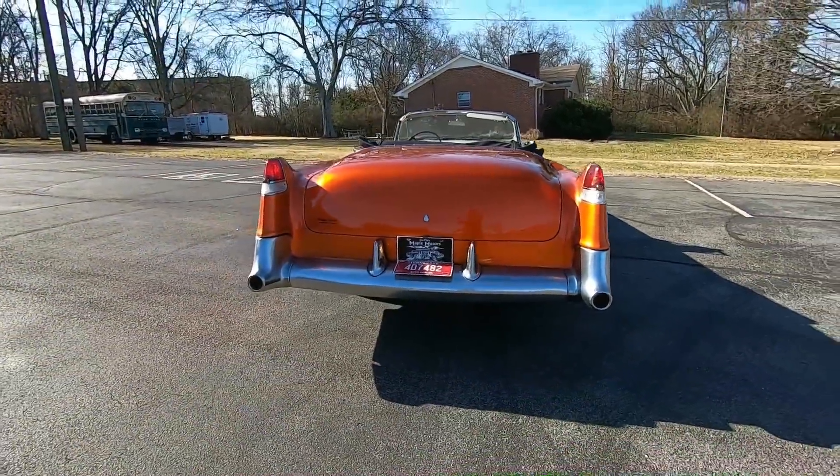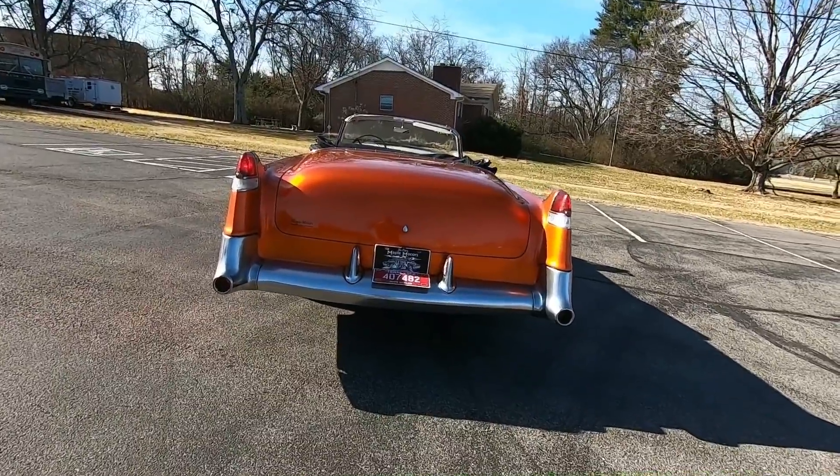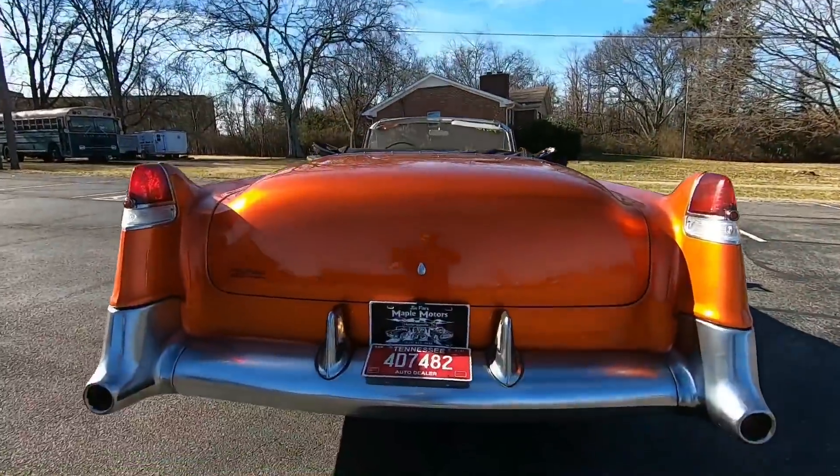We're going to start in the back since we're already back here — let's look up under this car. I do have those detailed pictures at maplemotors.com, so be sure to go check that out.